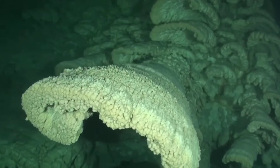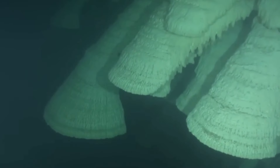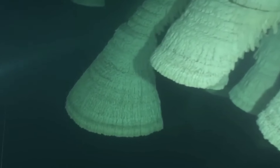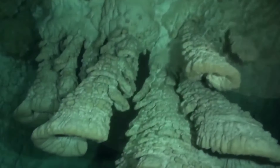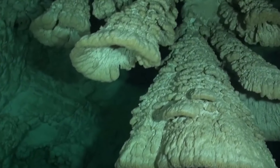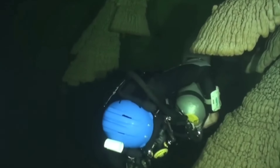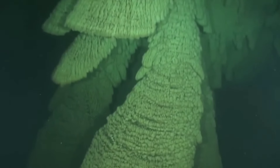Despite the salt-heavy and low-oxygen conditions that might seem unwelcoming, this environment supports the unique growth of the Hell's Bells. Taking the plunge here is not just any dive — it's a front row seat to some of the most peculiar natural phenomena you can witness. Each dive not only brings you face-to-face with these formidable natural structures, but also deepens our understanding of how life can thrive under some of the most extreme conditions on Earth.